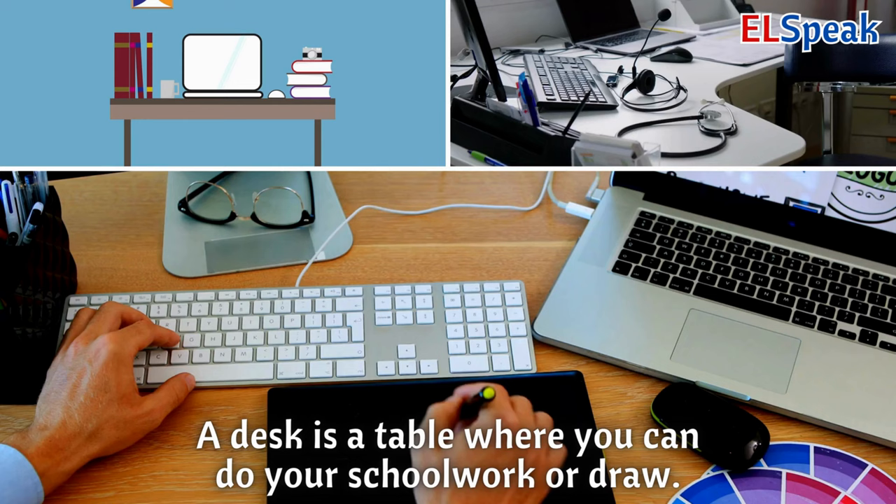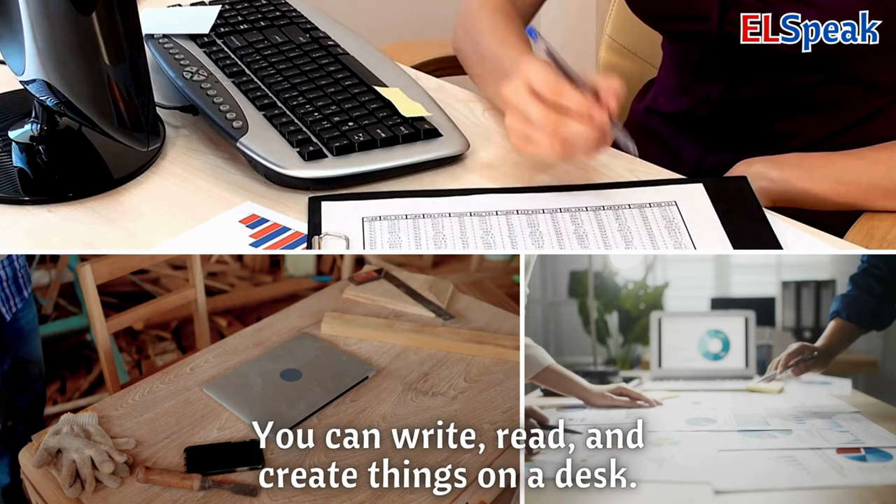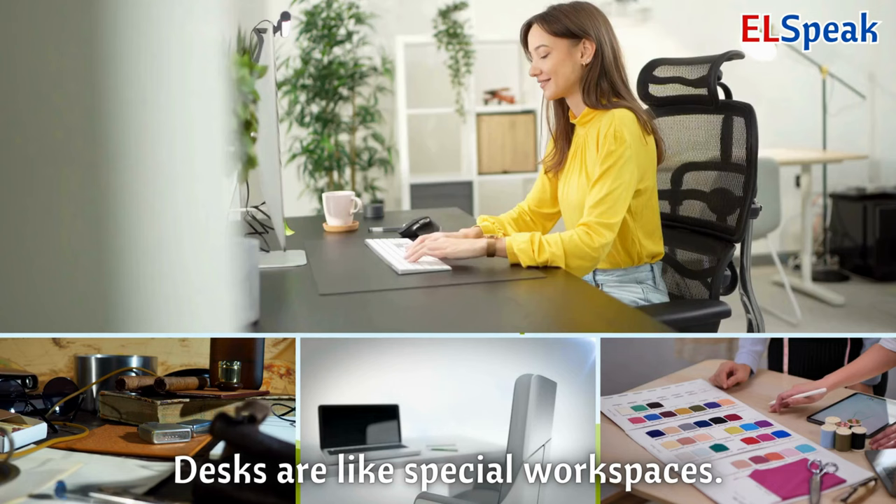Desk. A desk is a table where you can do your schoolwork or draw. You can write, read, and create things on a desk. Desks are like special workspaces.